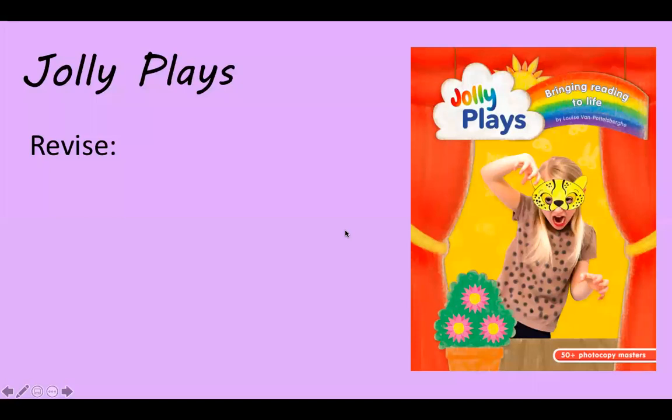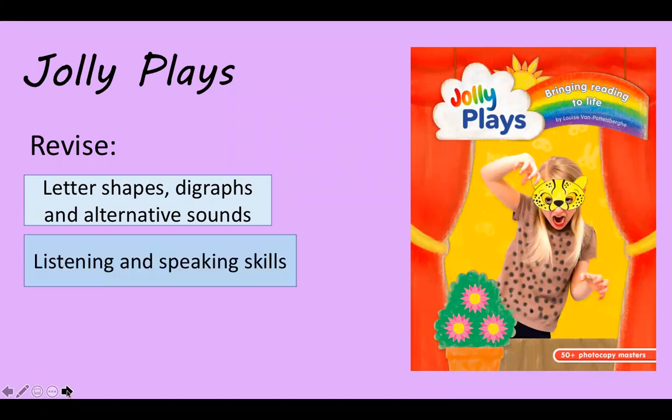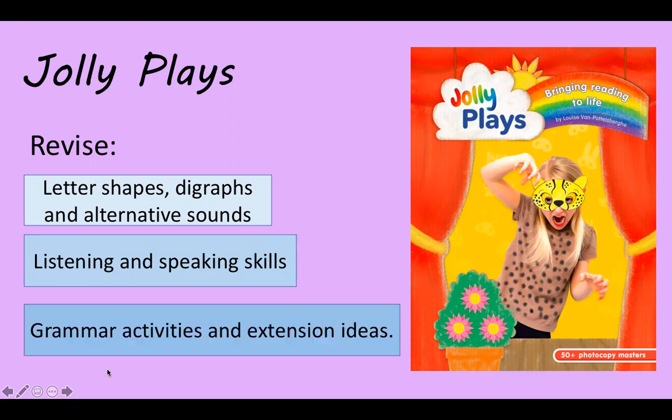This is the cover of the new resource and it says 'bring reading to life' — well, in fact it does bring a lot more to life than just reading. The book not only looks at plays but also revises concepts; children are constantly revising their letter shapes, digraphs and alternative sounds. They're enhancing their listening and speaking skills because, as plays, they have to pay attention and listen for their cue, and also they're hearing words being pronounced with intonation and using punctuation. And lastly, grammar activities and extension ideas.